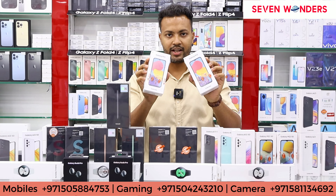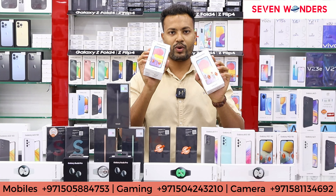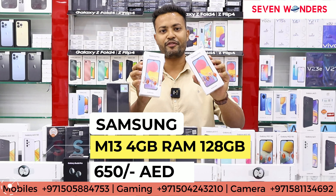Samsung M13. In this you will get two variants: 64 GB and 128 GB. The 64 GB you will get for 600 dirhams and 128 GB will get 650 dirhams.